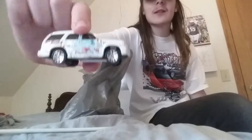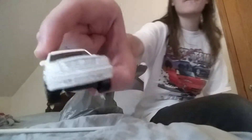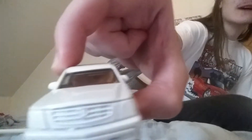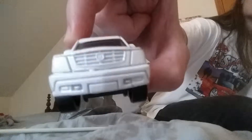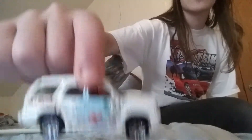I only found just one thing and that's this Matchbox Cadillac Escalade. It's from the SpongeBob 5-pack from 2005. I love this casting from Matchbox. I have this one in a black color from Matchbox. I always loved Cadillac Escalades.